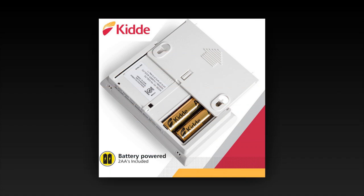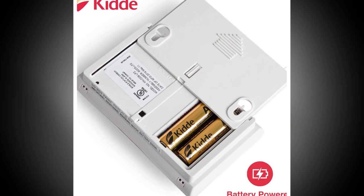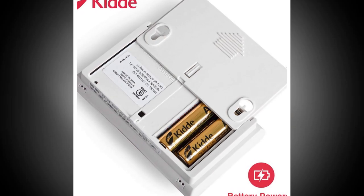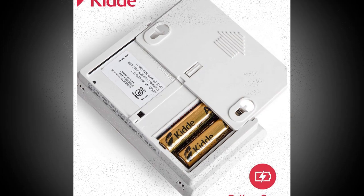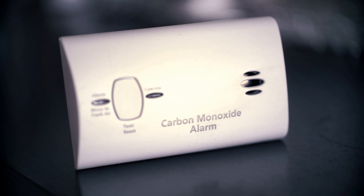So there you have it. Whether you're at home, on vacation, or trying to impress your in-laws with your safety game, the Kitty carbon monoxide detector is the must-have gadget you didn't know you needed but now can't live without. If you found this helpful, smash that like button, hit subscribe for more honest and funny reviews, and don't forget to drop a comment below if you've ever been woken up by mysterious beeping in the middle of the night.